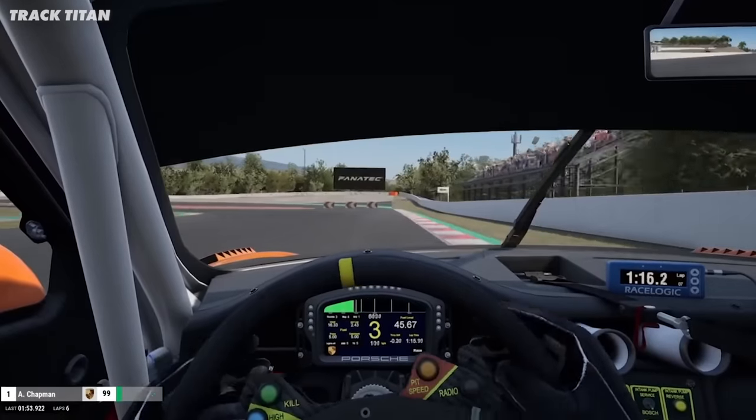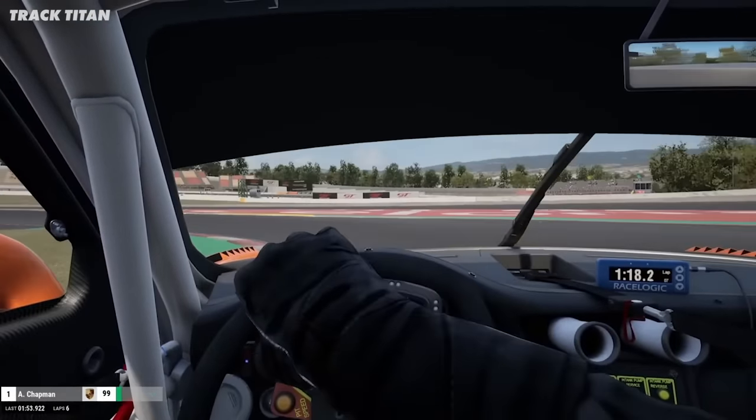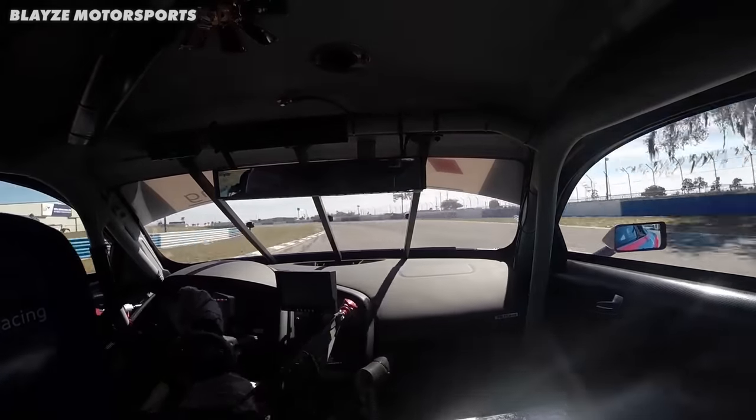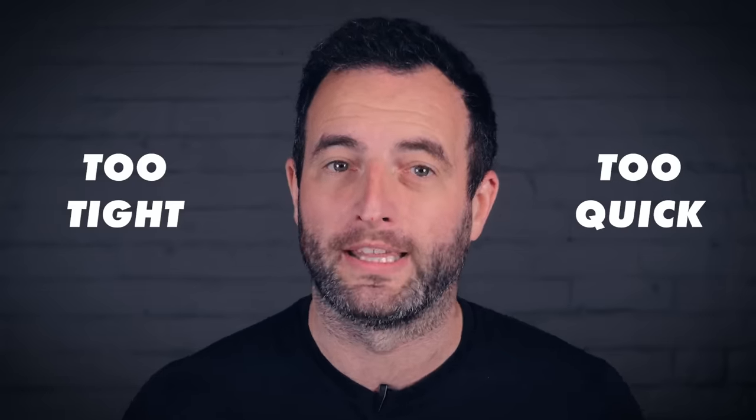Drivers can normally fix this by just waiting a little bit longer before they turn into the corner, and it's all really about picking your vision up and looking through the corner. As a general rule of thumb, if you're getting on the throttle after you get to the apex, you've arrived at the corner too tight or too quickly. On the other side, if you're on the throttle way before the apex, you've typically arrived too slowly.